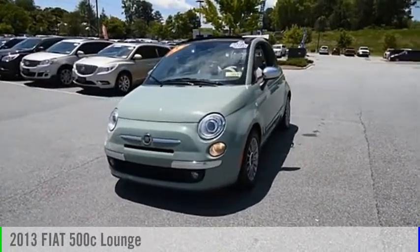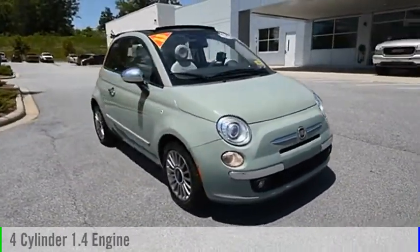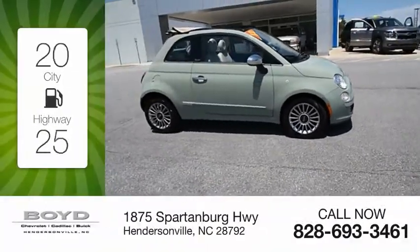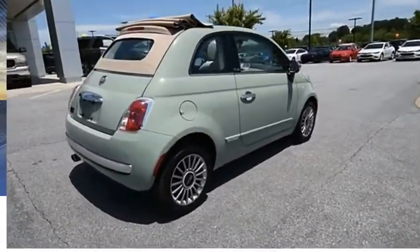Stop by and take a look at the 2013 Fiat 500. This vehicle is powered by a front-wheel drive, four-cylinder, 1.4 liter engine. Great fuel efficiency saves your money by requiring fewer trips to the gas station. This vehicle has less than 45,000 miles.